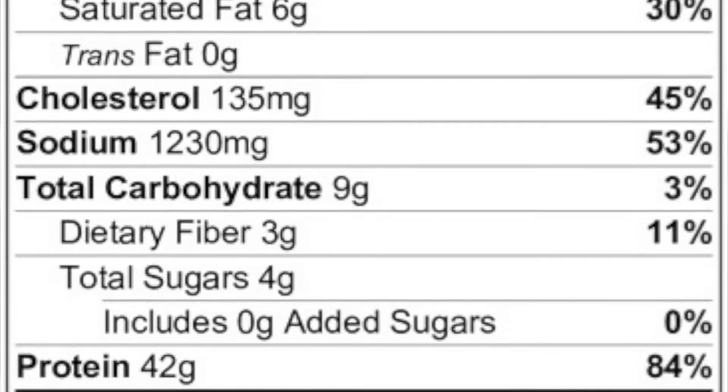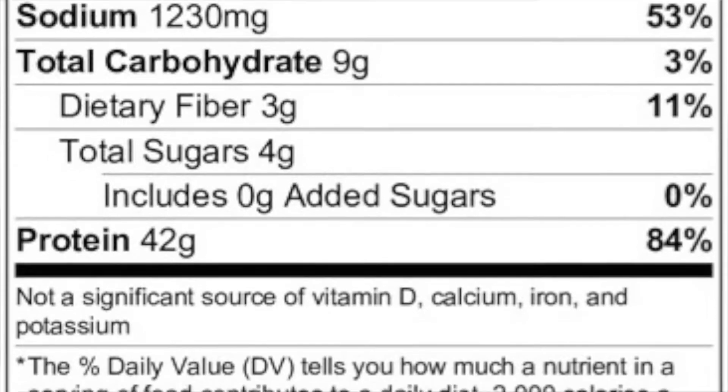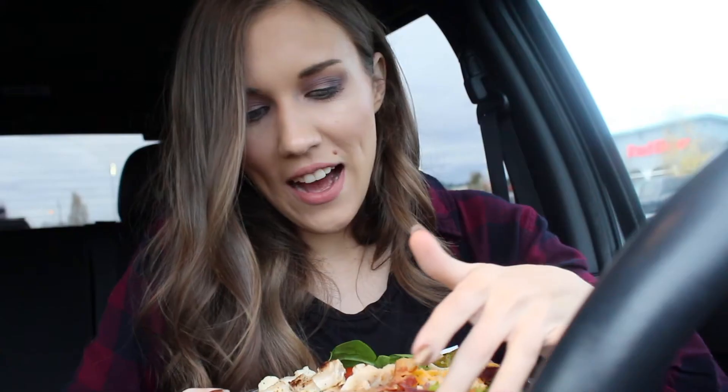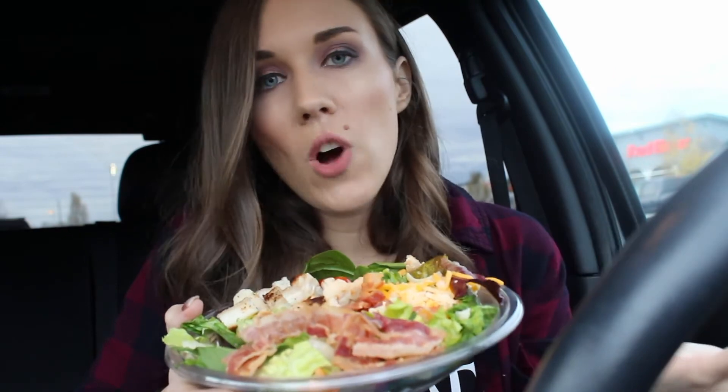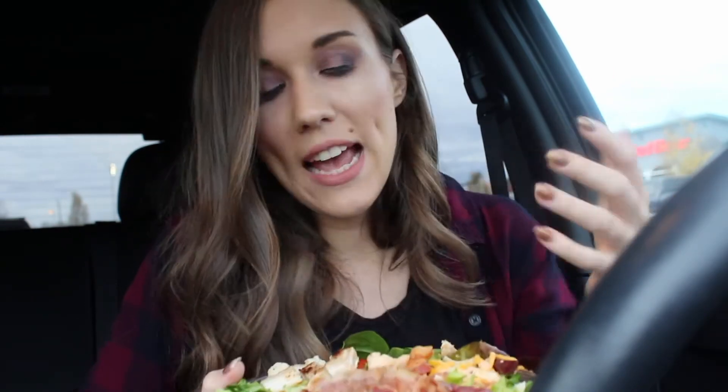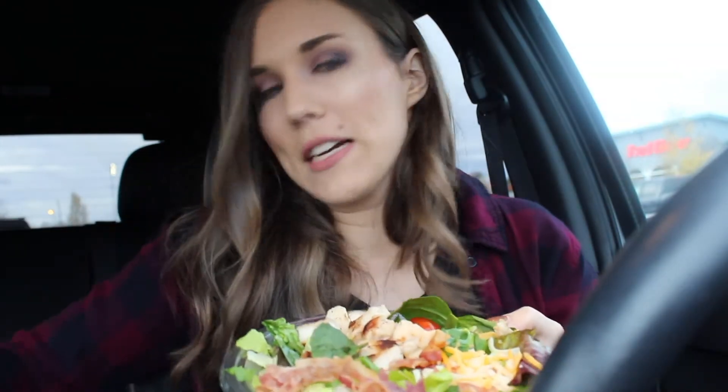9 grams of carbs, 3 of which are fiber, 4 of which are sugar, and 42 grams of protein. I would have removed the bacon, the cheese, and used a low-fat balsamic vinaigrette dressing. But then it would have just been tomatoes, lettuce, and chicken — not a fun salad. So I thought this would be a healthier option that still keeps things you love about McDonald's. I really like that McDonald's changed their salad mix: it's not just plain iceberg lettuce — they have iceberg, kale, and spinach. It's a much more well-rounded salad mix, so I would definitely recommend it.